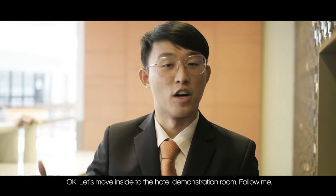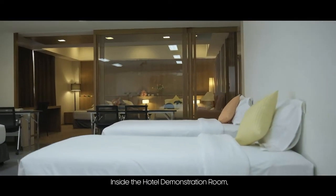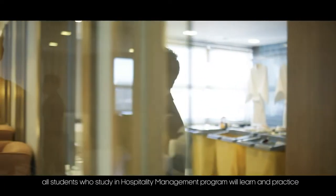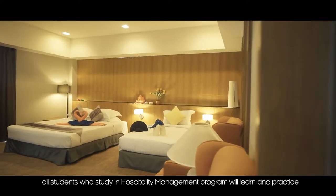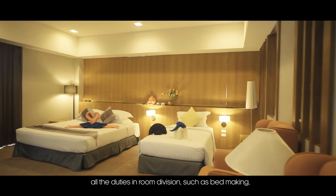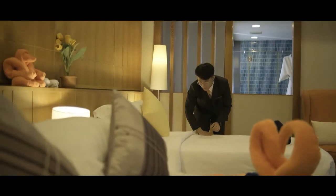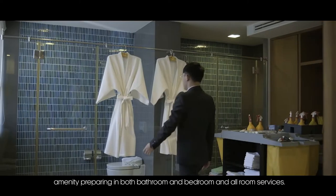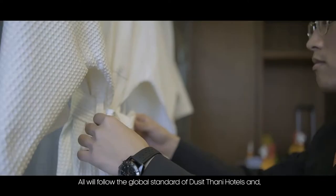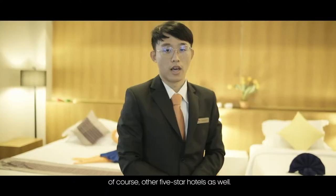Inside the hotel demonstration room, all hospitality management program students learn and practice the duties of room divisions, such as bed making, preparing amenities for the bathroom, room service, and following the global standards of Lusitani Hotel and other five-star hotels.